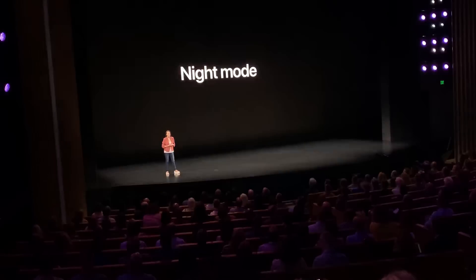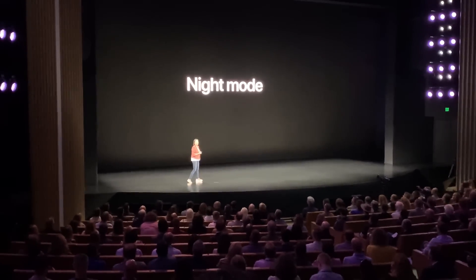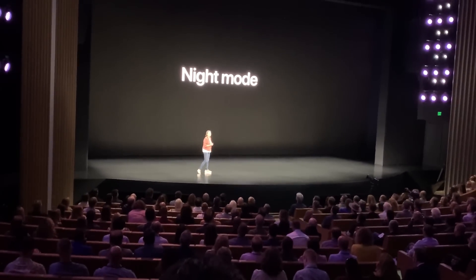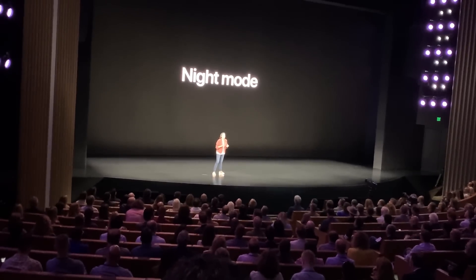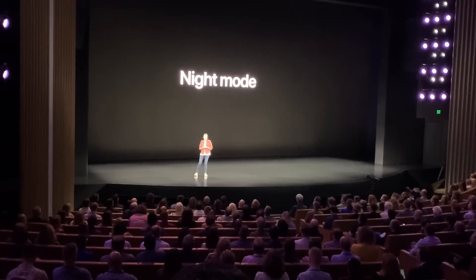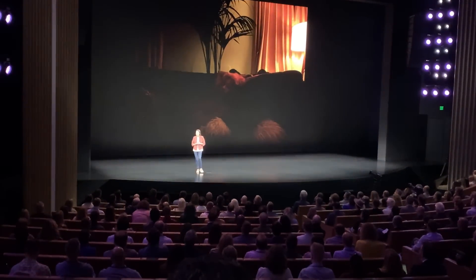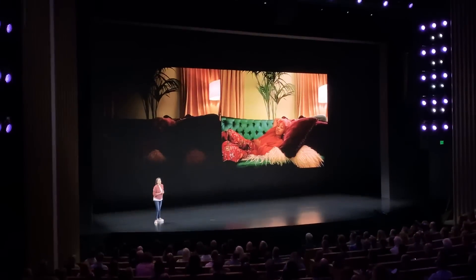Now let's talk about night mode. This is for very low light environments — like outdoors at night or inside a dimly lit restaurant. Night mode comes on automatically when it's dark enough to brighten photos and reduce noise. Here's an image with night mode turned off, and here it is with night mode turned on.